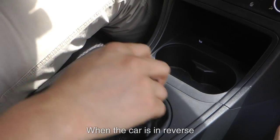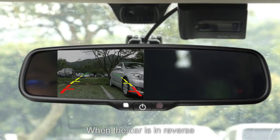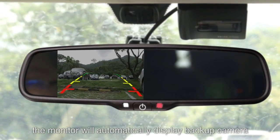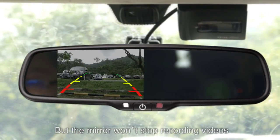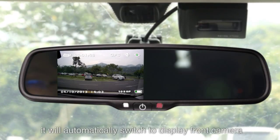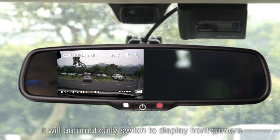The backup camera feature means that when the car is in reverse, the monitor will automatically display the backup camera view, but the mirror won't stop recording videos. Once reverse gear is disengaged, it will automatically switch back to displaying the front camera.